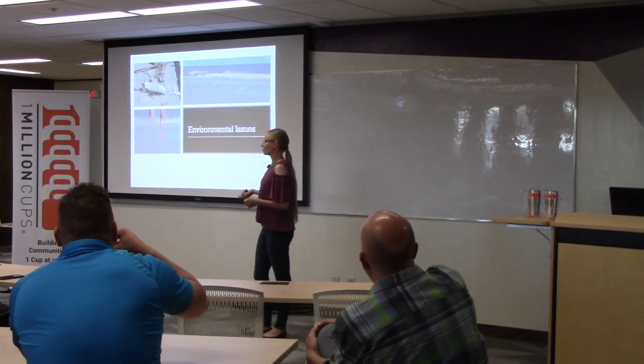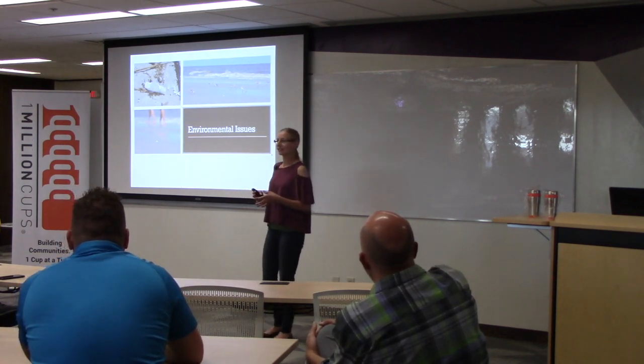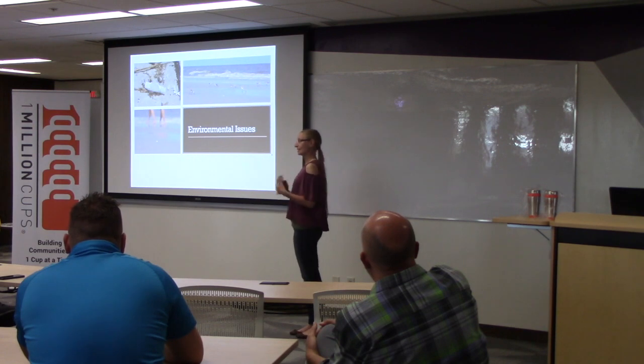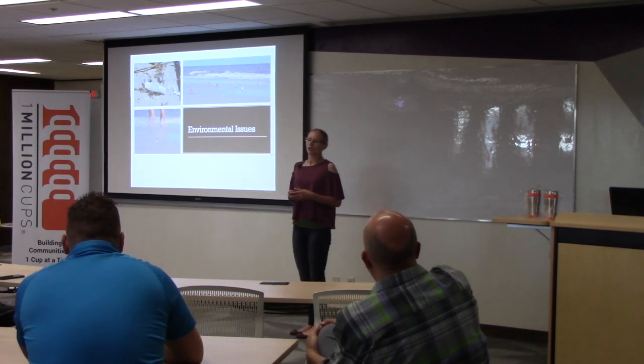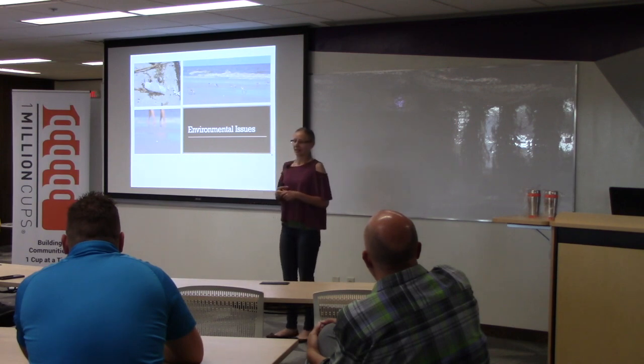I also use photos to educate about environmental issues. Sometimes we just need to see what's going on and see that there is an issue. These are some photos from my master's thesis when I was working on people discarding cigarette butts onto beaches. The issue is that a lot of people don't understand that cigarette butts actually don't degrade in our environment — they stay around.